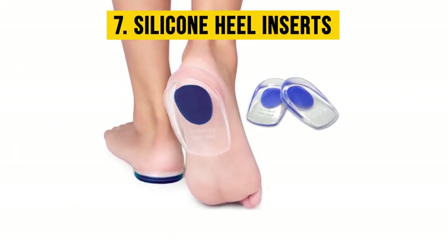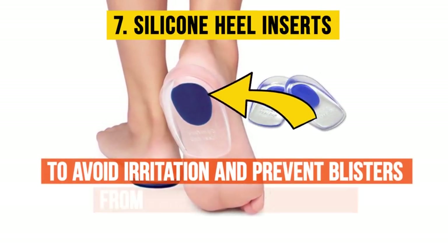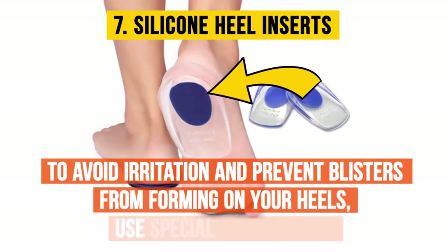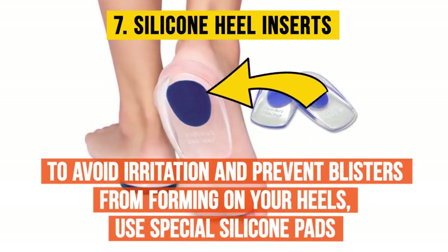Seven: silicone heel inserts. To avoid irritation and prevent blisters from forming on your heels, use special silicone pads. You can buy them in any shoe store or online.